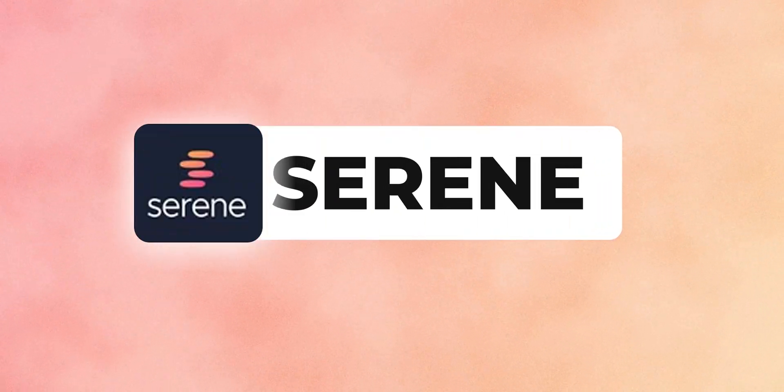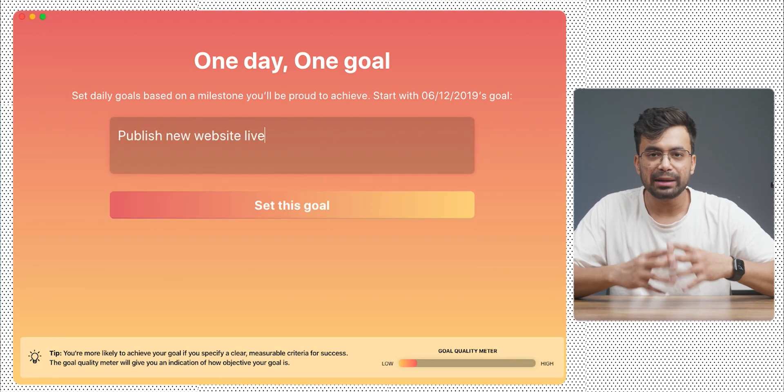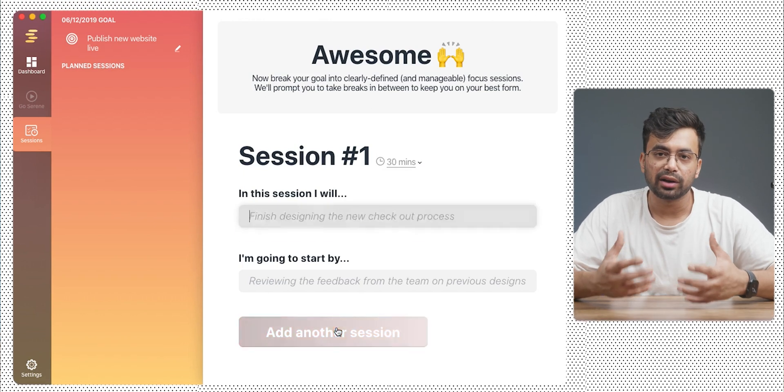Moving on to the third platform, we have Serene. Currently it's a Mac-only app but as per their website, Windows support is coming soon. As per reports, they have more than a million users. Basically, Serene prompts you to define one goal each day and then break your day down into sessions where you can set the defined time and start working on it.